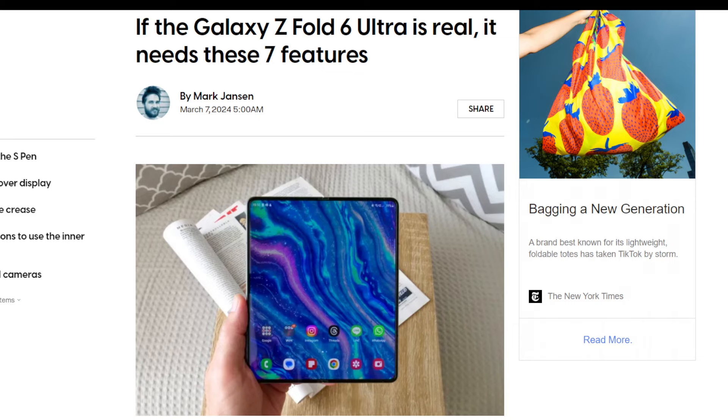DigitalTrends.com posted an article today talking about 7 things that the new Galaxy Z Fold 6 Ultra needs to have. Let me go through my list first and then we'll react to what they say.